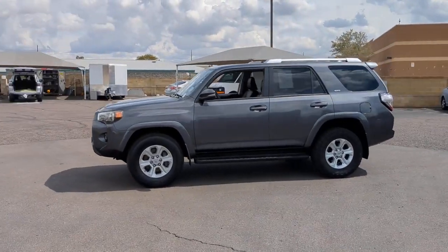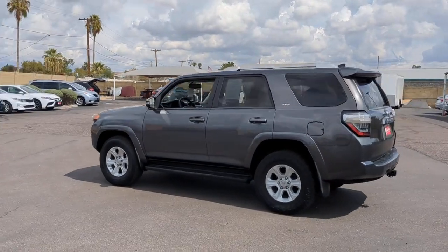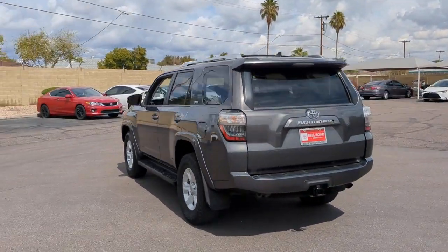Get into a car with value. 2016 Toyota 4Runner. With less than 80,000 miles on the odometer, this vehicle provides excellent value.